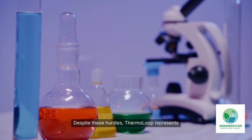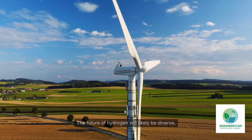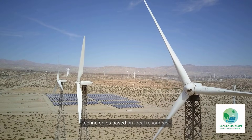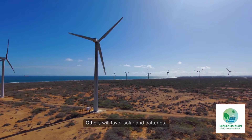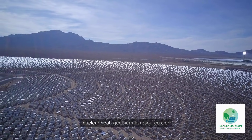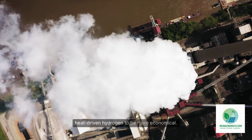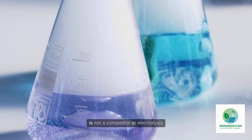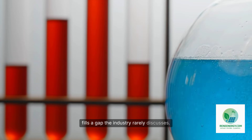Despite these hurdles, ThermoLoop represents an important reminder that the hydrogen economy is not limited to one production pathway. The future of hydrogen will likely be diverse, with different regions adopting different technologies based on local resources. Some regions will excel with wind-powered electrolysis, others will favor solar and batteries, and still others — especially those with nuclear heat, geothermal resources, or concentrated industrial heat — may find heat-driven hydrogen to be more economical. In that context, New Hydrogen's ThermoLoop is not a competitor to electrolysis, but a complementary alternative that fills a gap the industry rarely discusses.